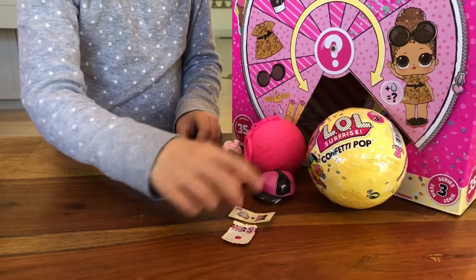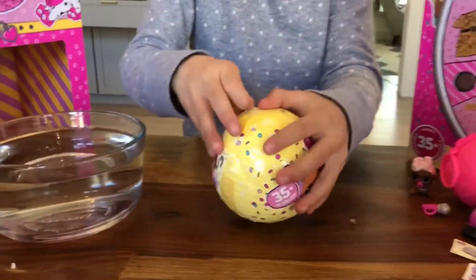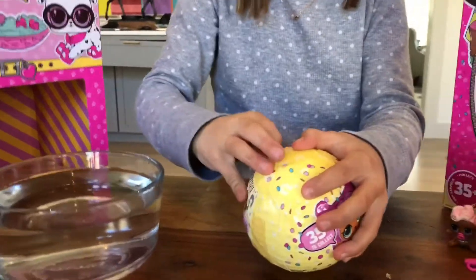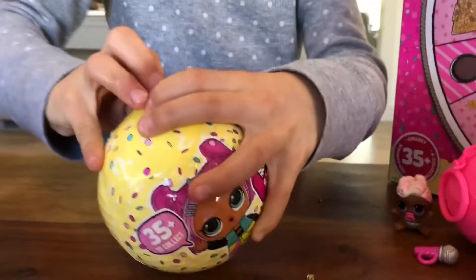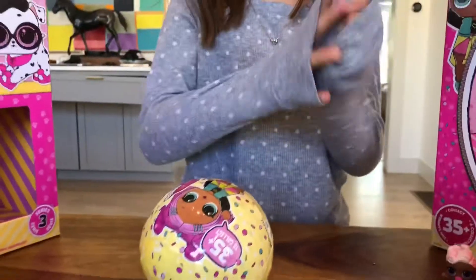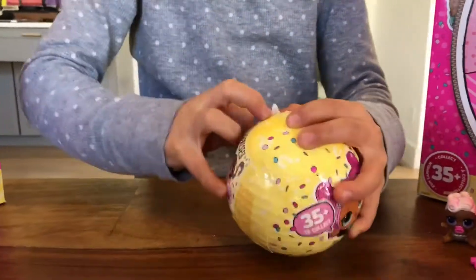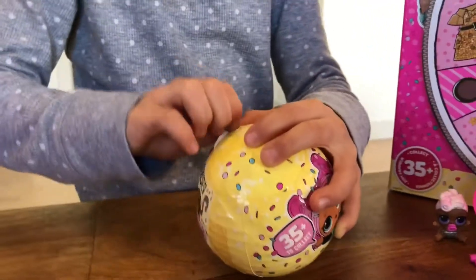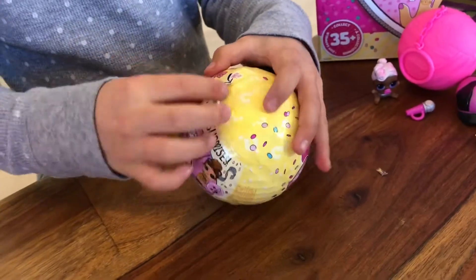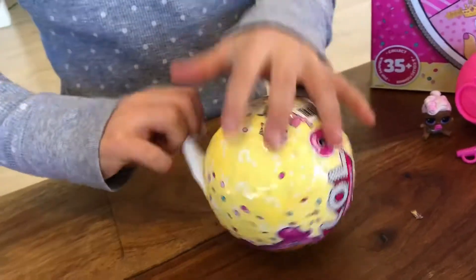I think I'm going to do the Confetti Pop now. I'm really excited about the Confetti Pops because I heard they're really cool. My hands are all wet so I can't quite get it. It is one tough thing. Here we go.